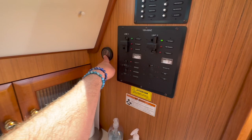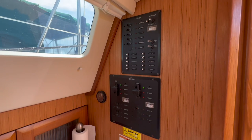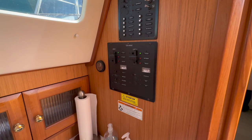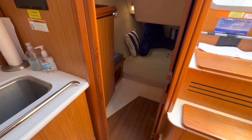Facing aft, we have our water tank gauge, and then our 110 power panel, which allows us to control the 110-volt shore power coming into the vessel, as well as the 12-volt power. One thing I want to point out: this boat has air conditioning. Air conditioning and heating is pretty unique for a vessel of this size. Look at the beautiful woodwork and cabinetry they've done here.